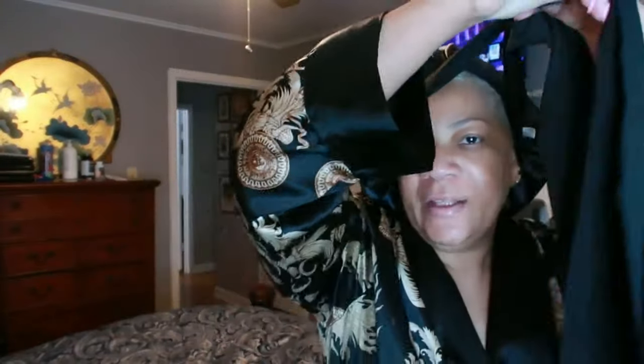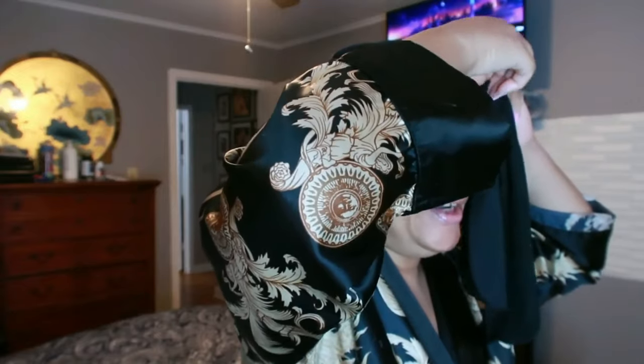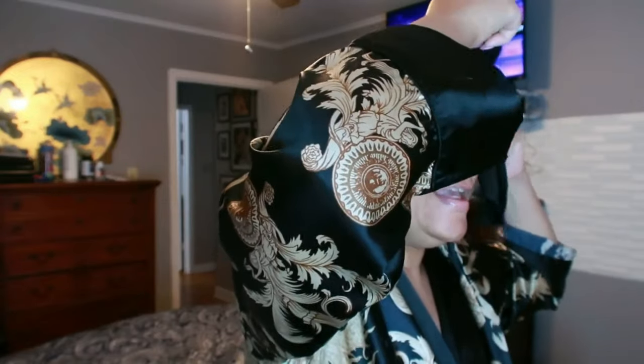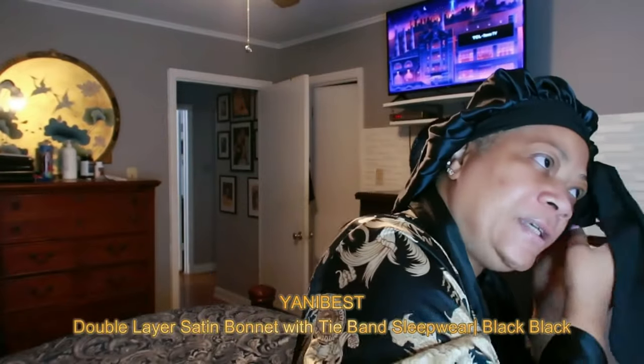Right now I am demonstrating the Yanni Best butter satin bonnet — the hottest and best-selling brand on Amazon for these double-layered butter satin bonnets. I truly love this. My hair is color-treated and I recently put a perm in it, so I want to protect it at all costs.